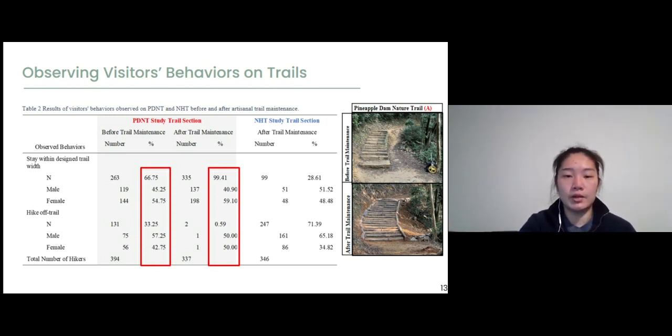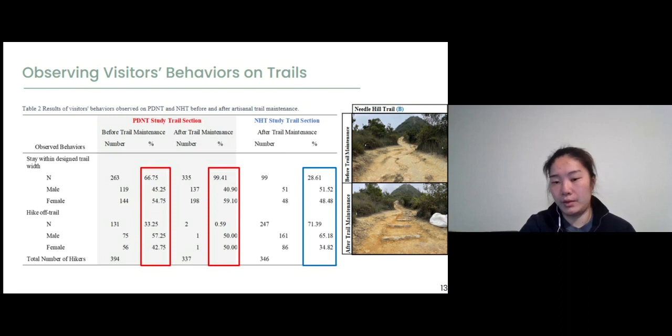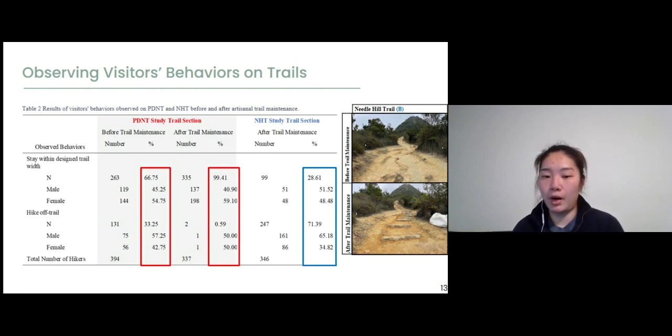For the Needle Hill Trail, there is a contrasting result with the Pineapple Dam Nature Trail. After maintenance was completed, over 71% of visitors hiked off-trail, and only 28% stayed within the designer trail width. A possible reason is that the Needle Hill Trail has a wide trail width but a narrow designer trail width. When people encounter another hiker, they are less likely to stay on the designer trail width. Instead, they hike on the natural surface path next to the stony steps to avoid human traffic.